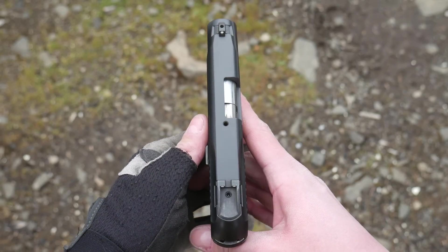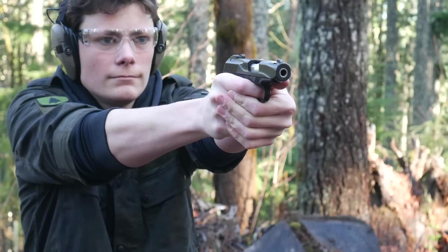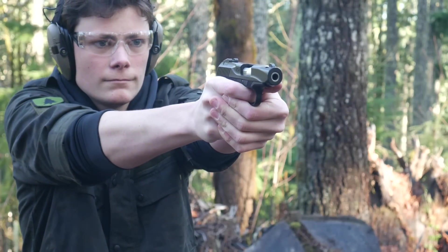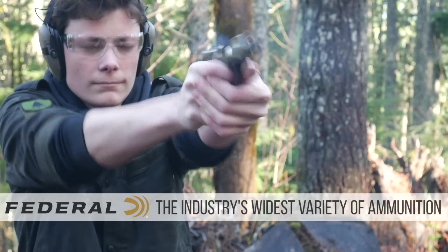Under recoil, the slide and breech block travel together rearwards for a short distance, then the breech block is arrested by the locking block while the slide moves a bit farther, and then the slide picks the breech block back up and they both move all the way to the rear together. The hesitation is that brief interval where the slide is moving without the breech block. This design allows the recoil spring to be over the barrel like in a straight blowback pistol — a Makarov or PPK — giving a nice low slide and low bore axis. Unlike a straight blowback, the hesitation lock doesn't require a stiff recoil spring and a heavy slide, so felt recoil should be much less.